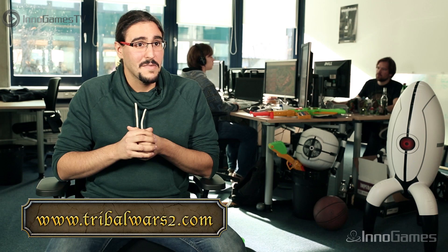We want you to come and play with us, so sign up at TribalWars2.com. I believe we're going to take the best from Tribal Wars 1 and make it even better in Tribal Wars 2. I'm very proud and lucky to be on this project, and I'm really looking forward to the start — I think it's going to be awesome.